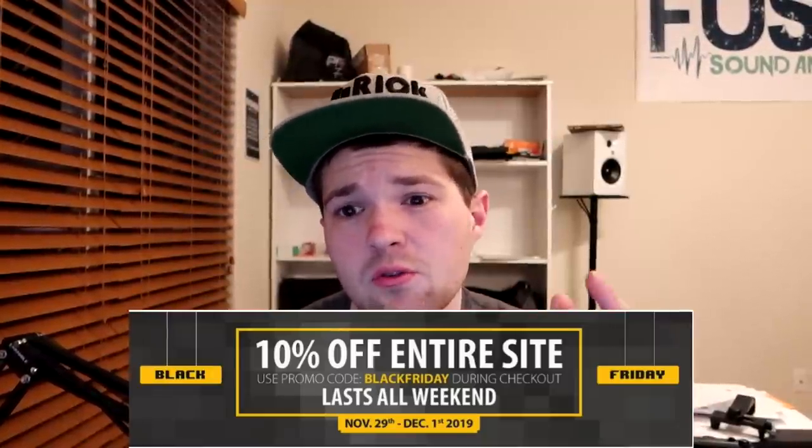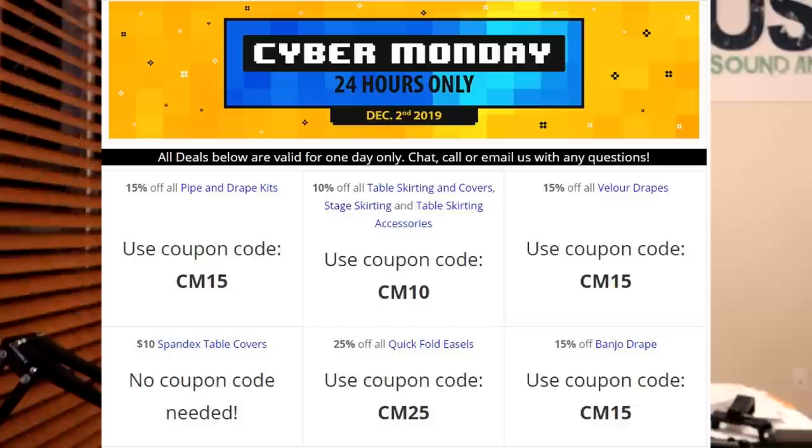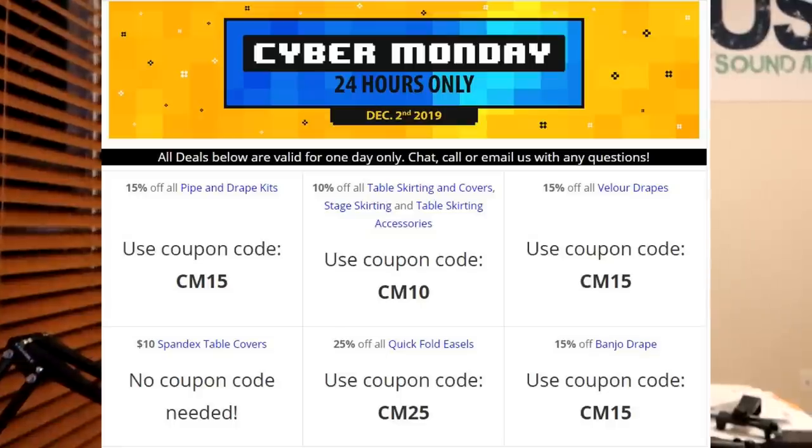The next company is Georgia Expo — they're the company I have all my pipe and drape from. They're running deals November 29th through December 1st: 10% off the entire site with promo code BLACKFRIDAY at checkout. Then on Cyber Monday, December 2nd, it's a 24-hour only sale with 15% off pipe and drape kits, 10% off skirting covers and accessories, 15% off velour drapes, 15% off banjo drapes, 25% off quick-folding easels, and 10% off spandex table covers.